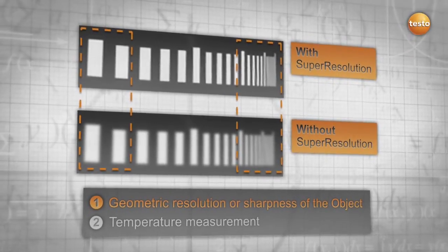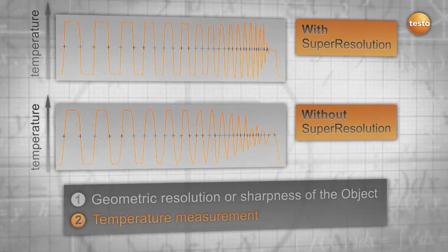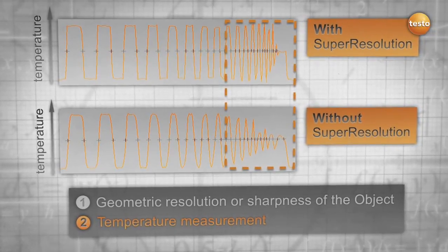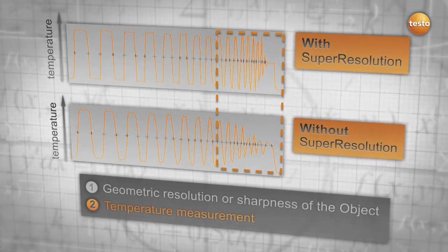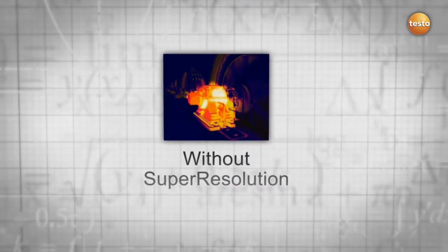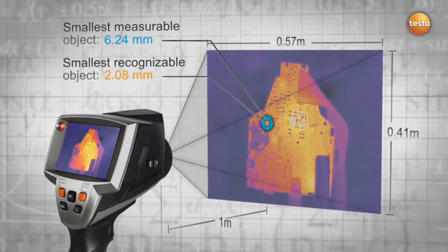Without super resolution, you get a blurry image — the smaller and denser the slots, the more blurry the image. With super resolution, you get a sharper and more detailed image. A similar effect is observed when analyzing temperature accuracy: without super resolution, the temperature is not correctly displayed where the slots get tighter, and the thermographer might log wrong numbers leading to wrong conclusions. With super resolution, measurement even of tiny structures remains overall more accurate, and as your smallest measurable object decreases in size, you are still able to detect more details while maintaining the same distance to your measured object.